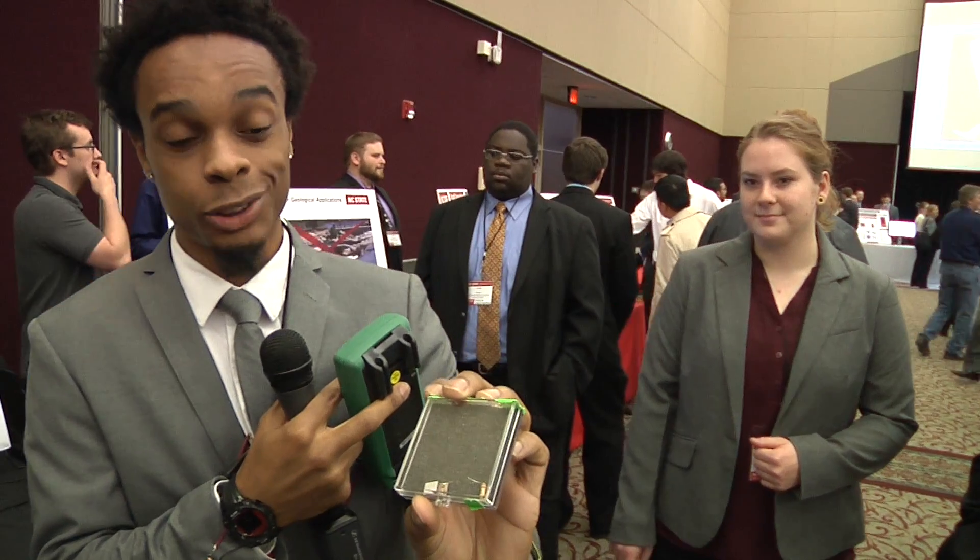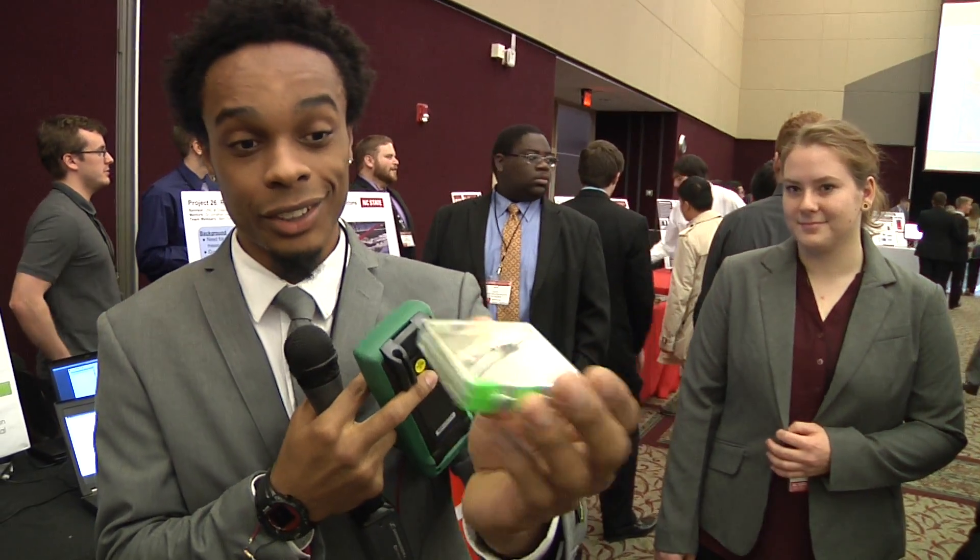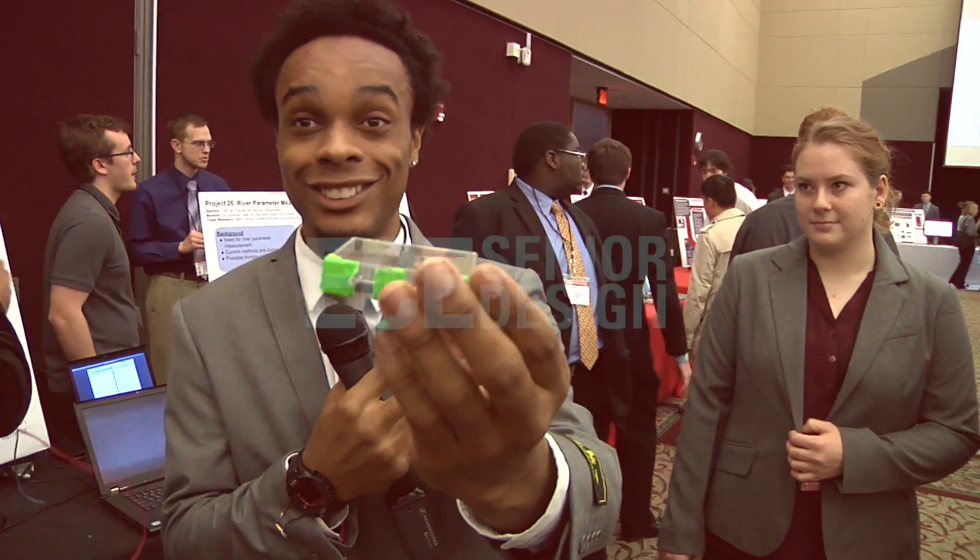This is our tech demo and this is what we designed this semester using one millimeter legs, and this is what we got.